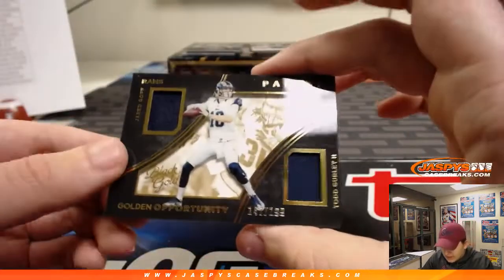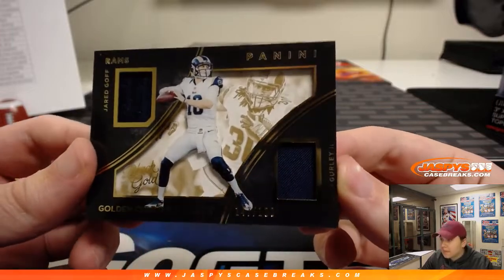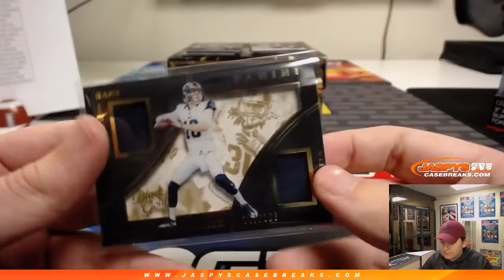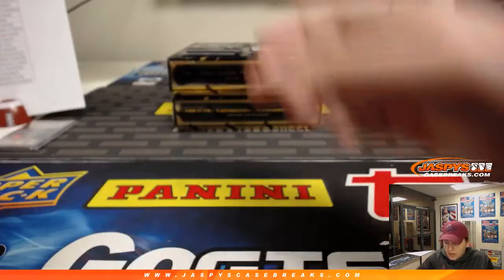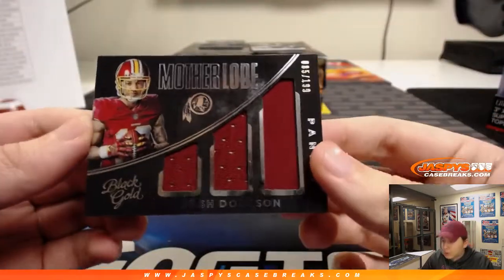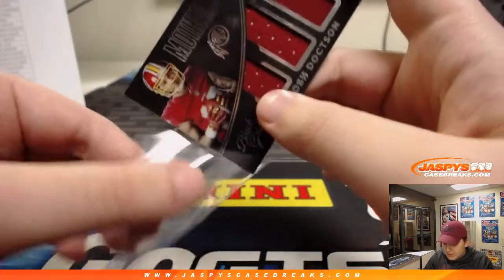Next one, we have a Jared Goff and Todd Gurley Dual Relic, 147 out of 199. Dual Relic for the Rams going out to Patrick Kay. Goff and Gurley — nice. Next one up, Motherlode Triple Relic number 199 Josh Doxson for the Redskins. Patrick Kay.